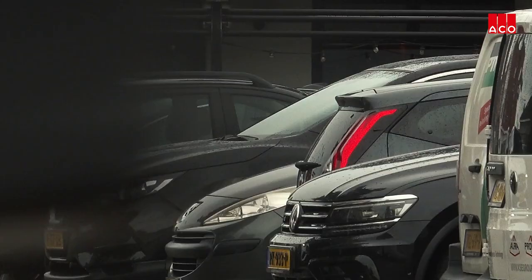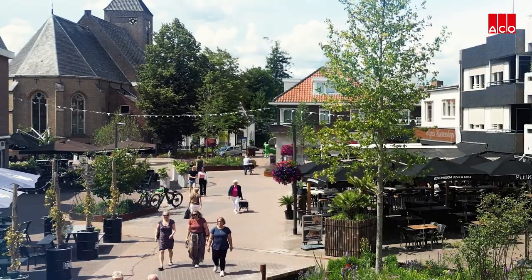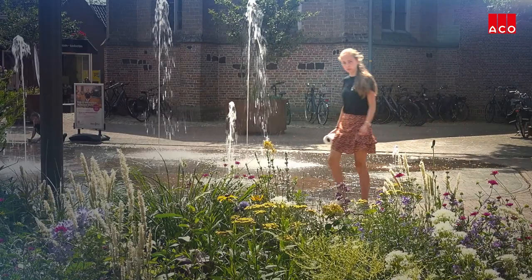It really came from the residents, from the companies, from the entrepreneurs that something should occur in this central location. We actively engaged in that process with the residents. Three unique designs were created, and the residents were provided with the opportunity to cast their votes and have their voices heard. In the end, the preference was given to a green square, but where there is also space for events.